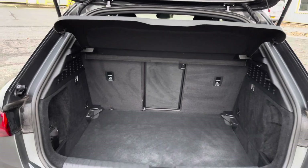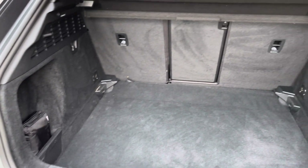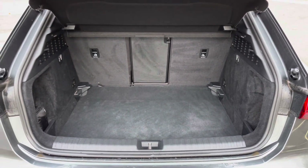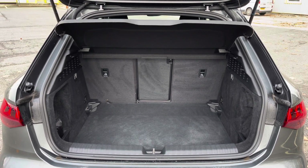This A3 also boasts a relatively large and spacious boot for a car of this size with 380 litres of capacity — plenty of space for your everyday needs such as your weekly shopping or perhaps even a pram, for example.